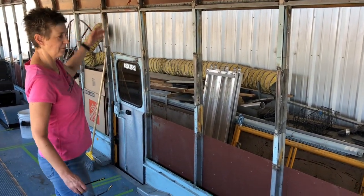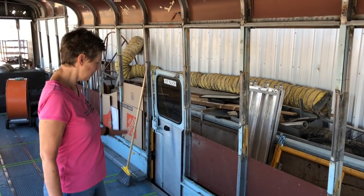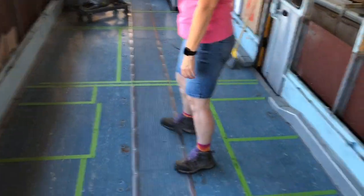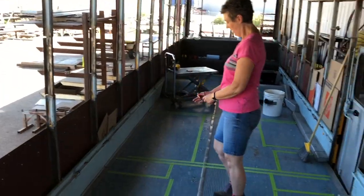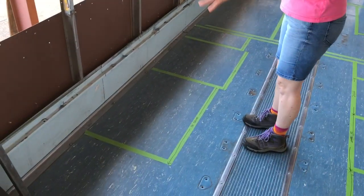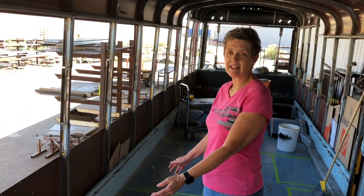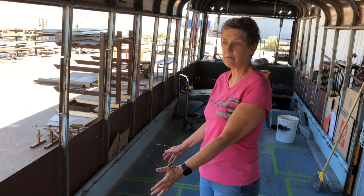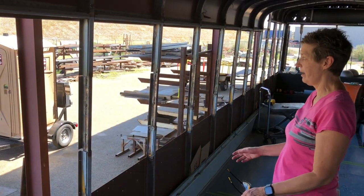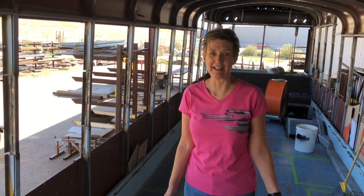That door gets taken out — the door is gone. On this side we have the refrigerator with a pull-out pantry right here, and then a nice big countertop for workspace — a 36-inch cabinet possibly. I want a window right there so that if we're working here prepping food, we have a window to look out and see the nature all around us.